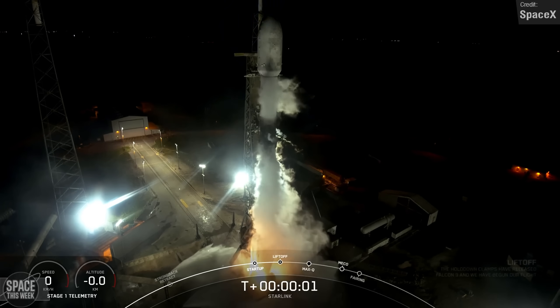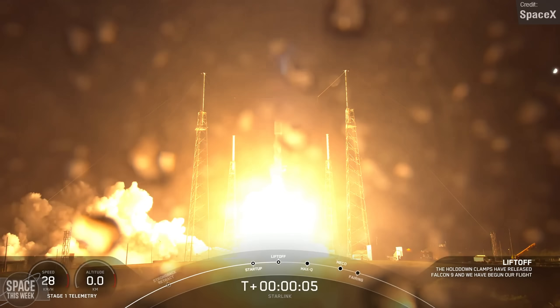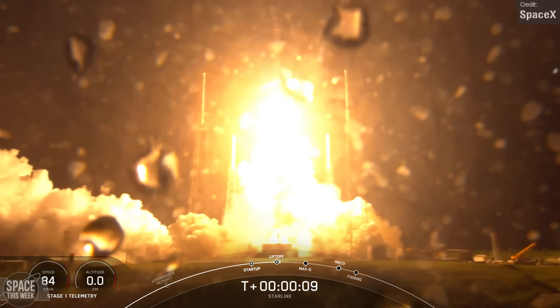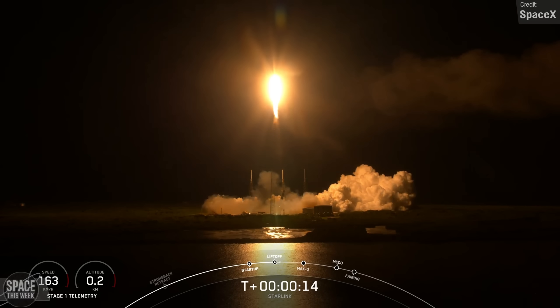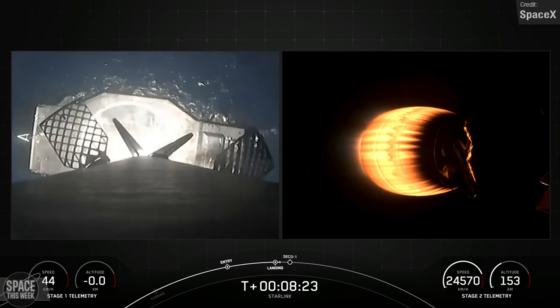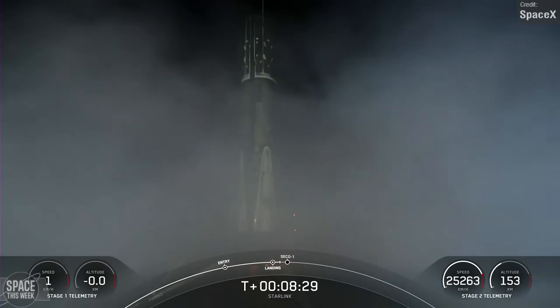The other Falcon launch we saw last week was an old reliable Falcon 9, carrying the latest batch of Starlink V2 Minis to low-Earth orbit on mission Starlink Group 6-6. This took place on Friday, and the booster lifted off from Space Launch Complex 40 at Cape Canaveral. Shortly following stage separation, the first stage booster successfully landed on the A Shortfall of Gravitas drone ship, completing its 15th overall flight.